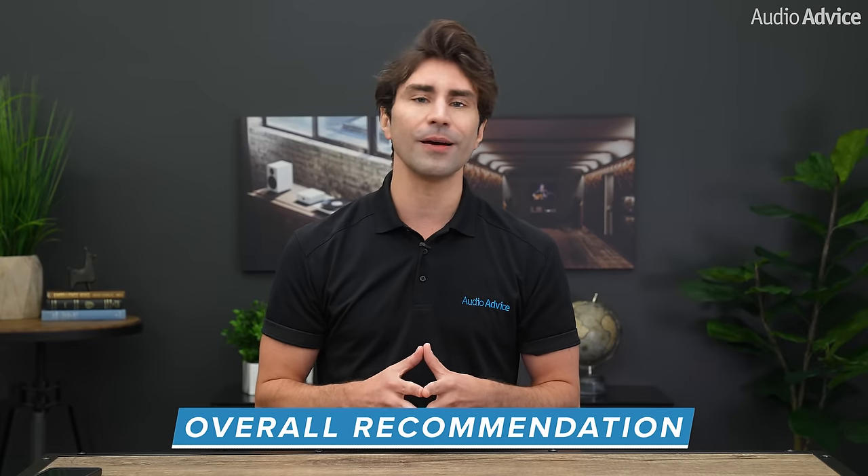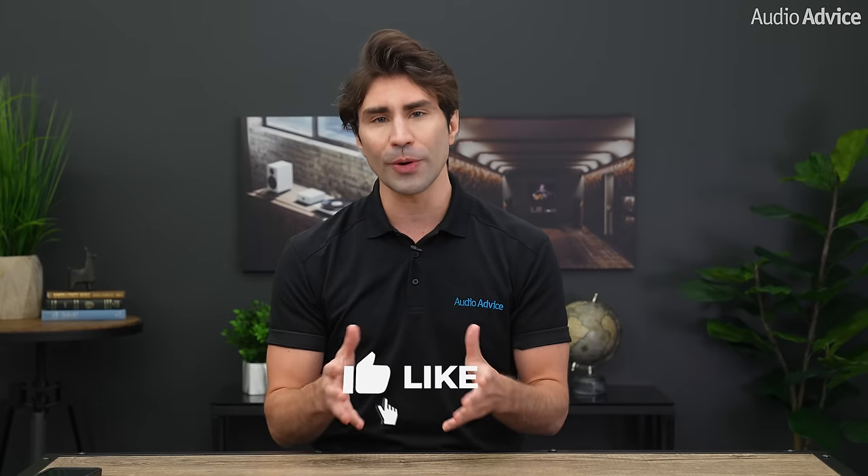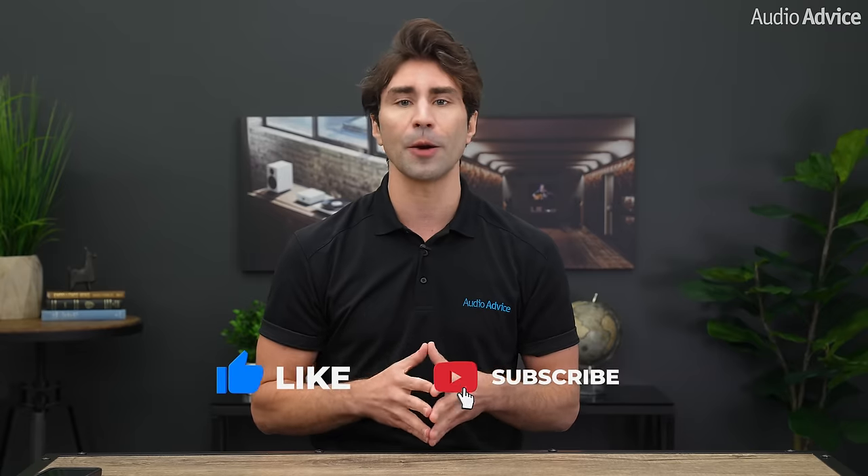That concludes our take on the major differences between LED and OLED. As you can see, the differences are getting more difficult to discern, especially with all the enhancements Sony is able to do with its unique processing capabilities. There are some really good options on the market, but we feel Sony's technology offers the best performance in every environment we test. If you enjoyed this video, be sure to give it a like and check out our playlist section on our YouTube channel to easily find all the content you're looking for. If you have any questions about LED or OLED TVs, just give us a call, chat with our experts at AudioAdvice.com, or stop into one of our award-winning showrooms and see them for yourself. We'll be happy to help you out. We'll see you next time.